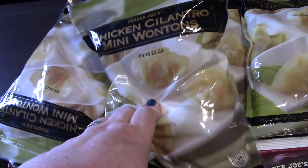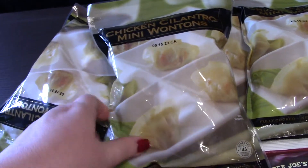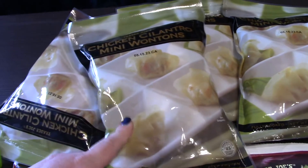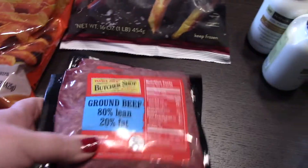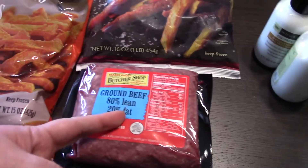For the wontons, I use some chicken broth and let them cook until they float up to the top. They are very delicious — I highly recommend them. I also picked up some ground beef because we needed it for some goulash we're making this week.